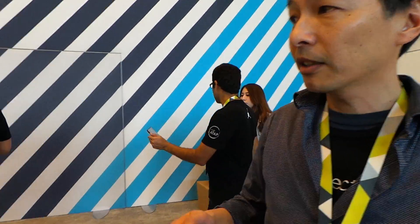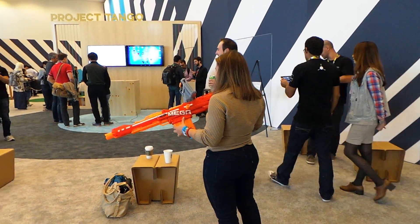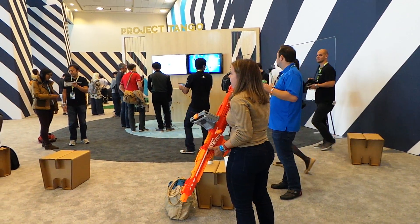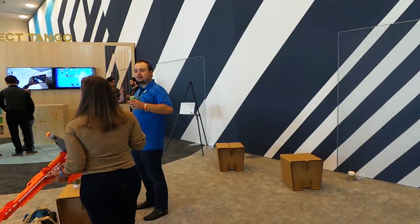And then, of course, there are various gaming experiences. We have people here on the Nerf camera. Basically, this application was done in partnership with Hasbro, and we used the Project Tango motion capability to track its location within a virtual world. As you walk around with the gun, you're actually walking around inside that virtual world.